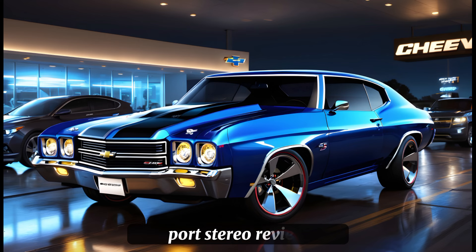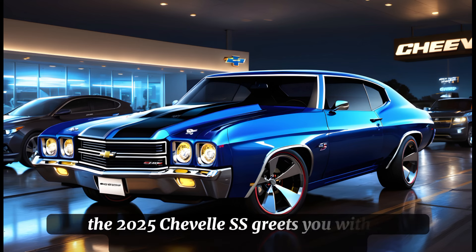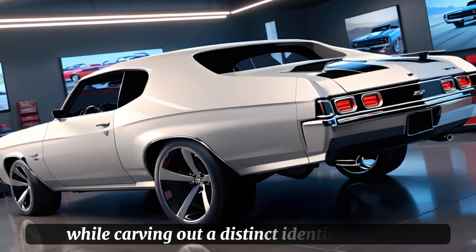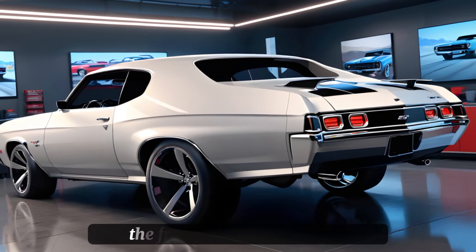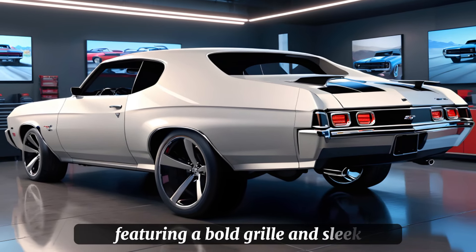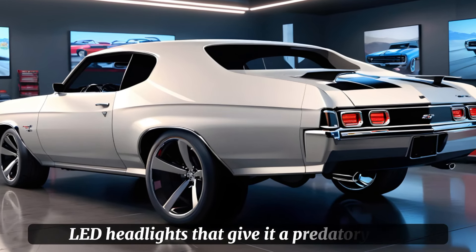For the exterior review, the 2025 Chevelle SS greets you with a commanding presence. Its design pays homage to its predecessors while carving out a distinct identity for itself. The front fascia is aggressive, featuring a bold grille and sleek LED headlights that give it a predatory look.